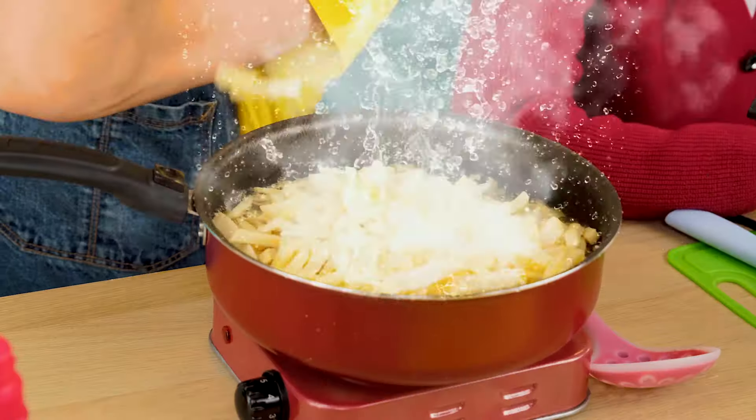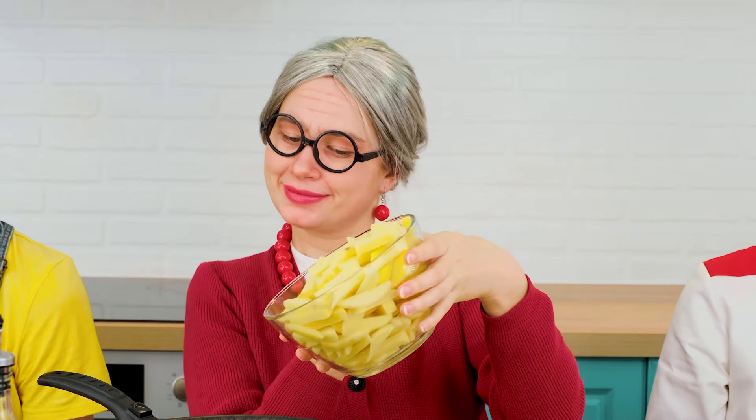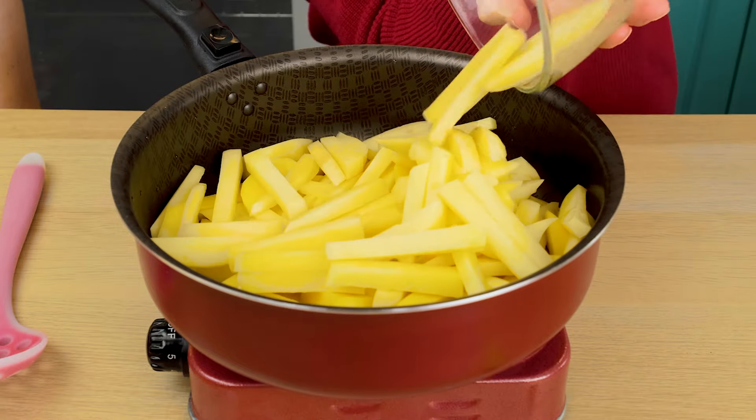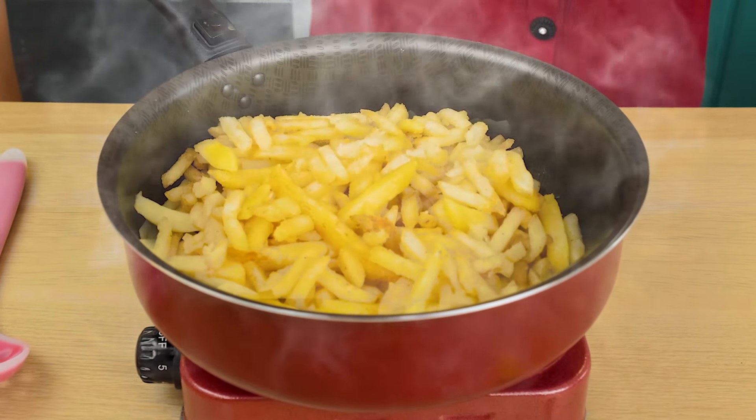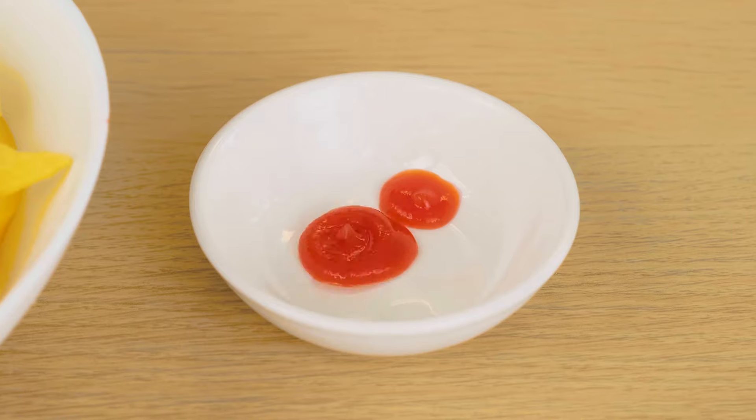Stop! It's splashing! What are you doing? Because of you, we were almost bombarded by boiling oil. The oil should be poured carefully, then fry the potatoes evenly. Cut them — nothing difficult. The french fries are ready. There's only a little sauce left to add.